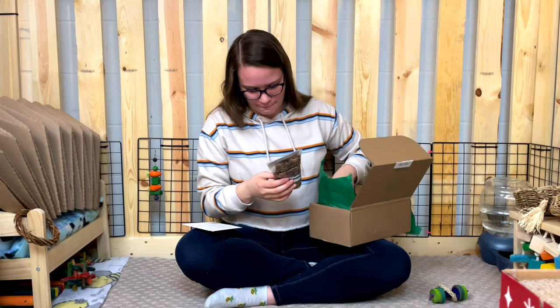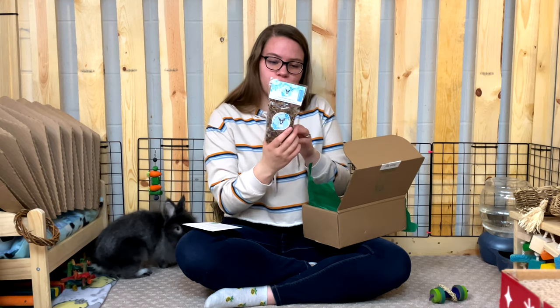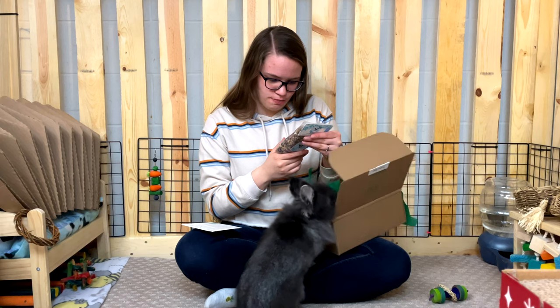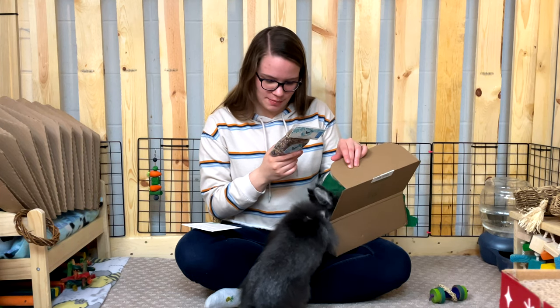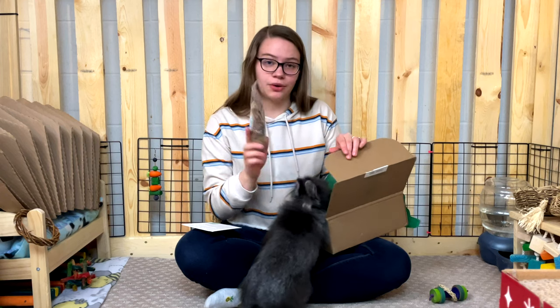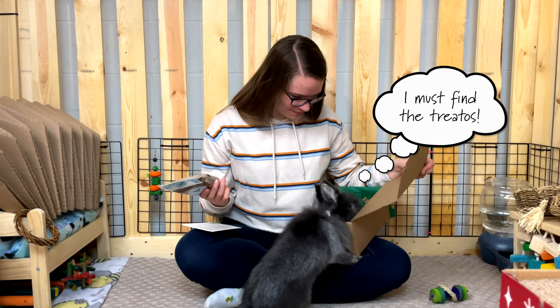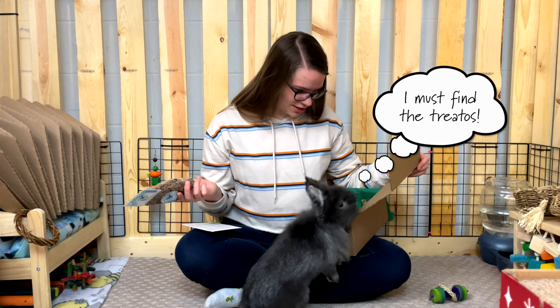The last item is the Floral Foraging Mix from the Floppy Bakery. It contains dandelion leaf, calendula, blue mallow, pink rose petals, red rose petals, lavender, hibiscus, rose hips, and elderflower. CocoPuff is going absolutely wild — I've never seen him so excited!